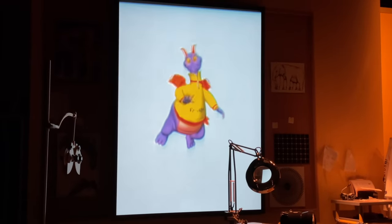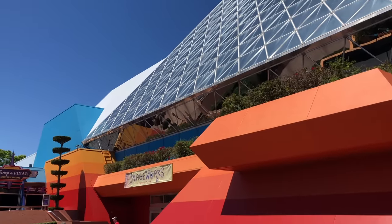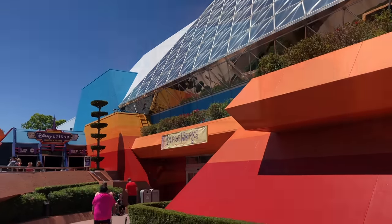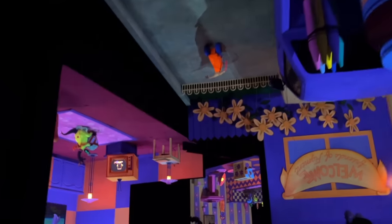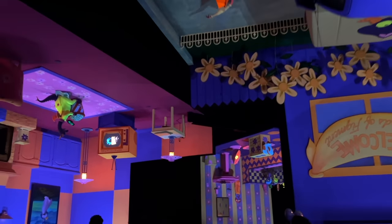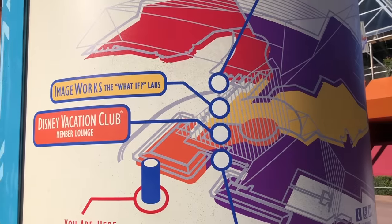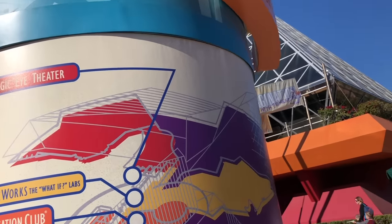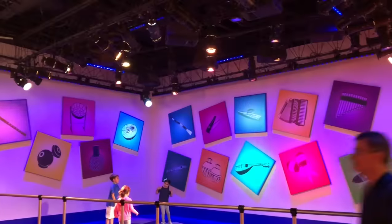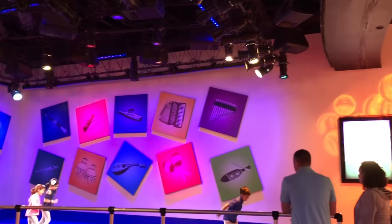Journey into Imagination with Figment is usually a really short wait, and just like Spaceship Earth, if it is a long wait when you go, go do something else and come back later. You can always check on the free version of the Disney Genie app to check on forecasted wait times for rides throughout the day so you can hit up rides when they're predicted to be at their lowest. After you exit the ride, you'll enter Imageworks — the What If Labs — which is the pavilion's sensory-driven play area, but you really don't need to spend a whole lot of time here unless you have little ones.